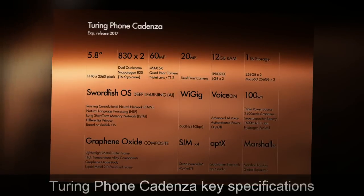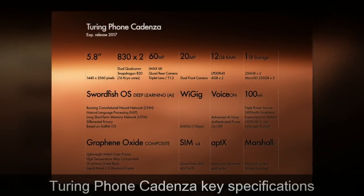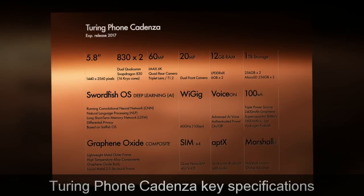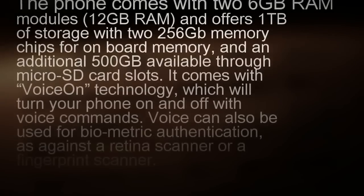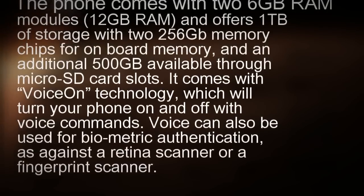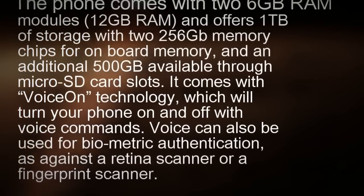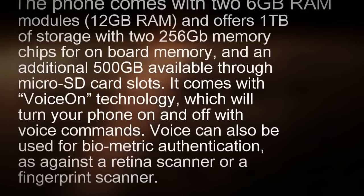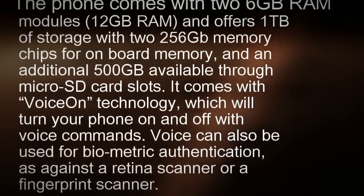Touring Phone Cadenza key specifications: The phone comes with two 6GB RAM modules, totaling 12GB RAM, and offers 1TB of storage with two 256GB memory chips for onboard memory, and an additional 500GB available through microSD card slots.